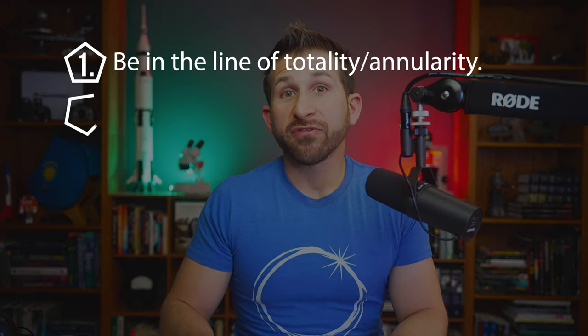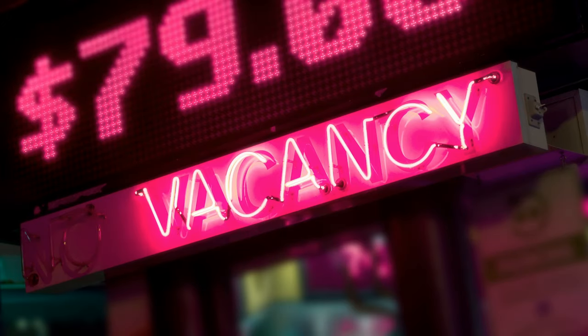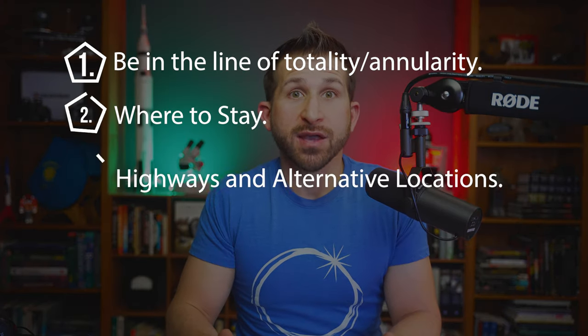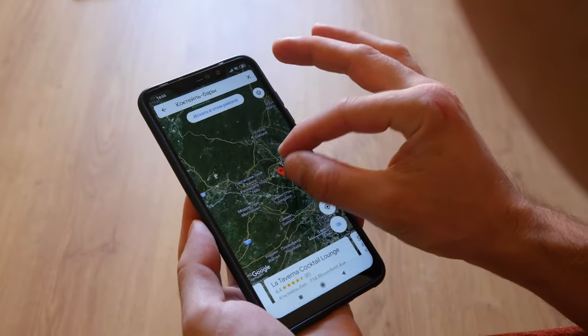Number two: where to stay — hotels, campsites, Airbnbs, a friend's house — whatever it is, make plans as soon as possible. It's often hard to schedule many of these places even months out; consider calling now to book and have a backup plan. Number three: highways and alternative locations — research maps in advance to find out the highways and roads that travel along the path of totality or annularity.